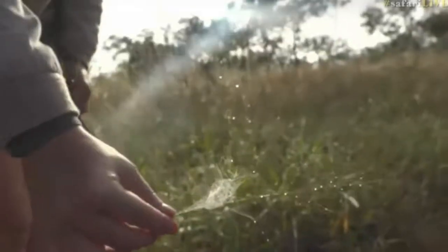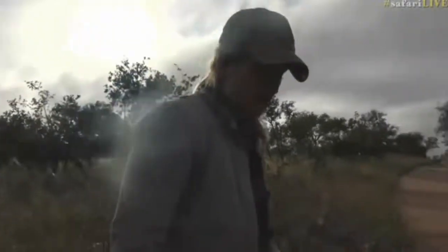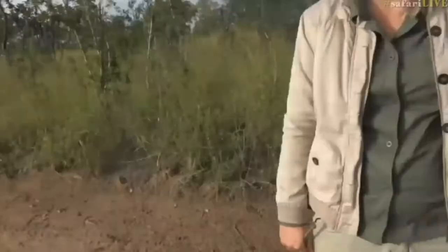Pretty cool, I think that's quite amazing. We're having lots and lots of luck this morning with the smaller things, and I think it's just because of course all the rain that we've had has brought about this next bout of life, which is fantastic.